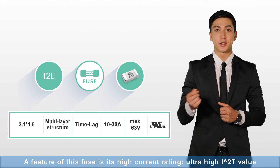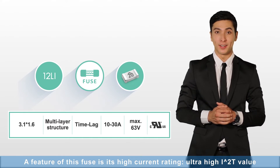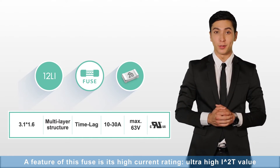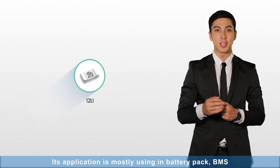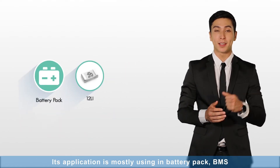12LI: A feature of this fuse is its high current rating and ultra high I2T value with fast arcing extinguishability. Its application is mostly used in battery pack BMS.